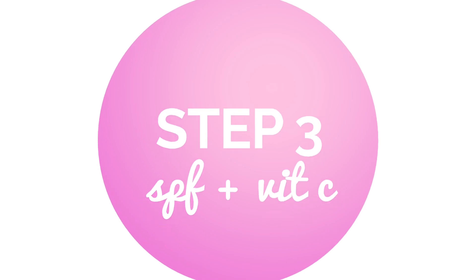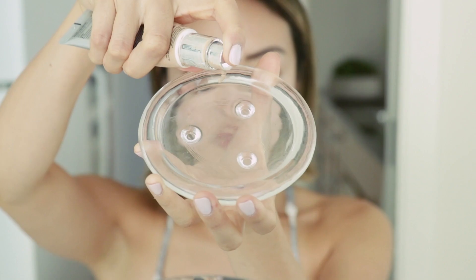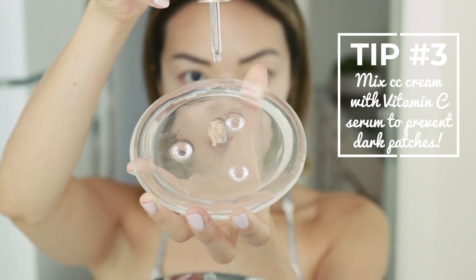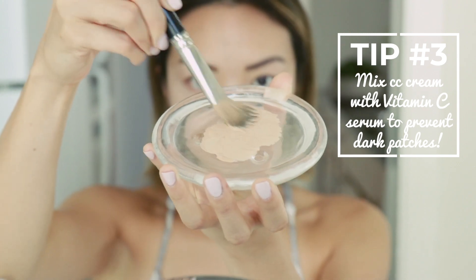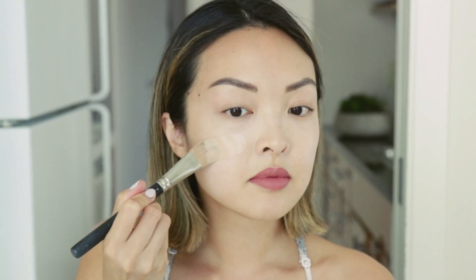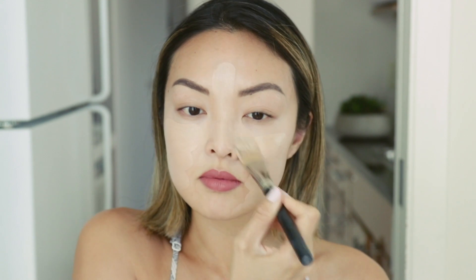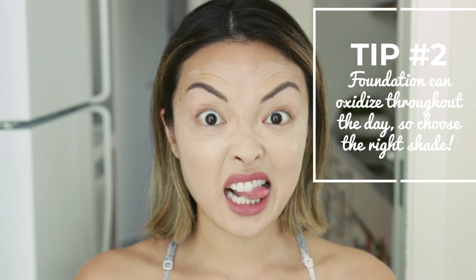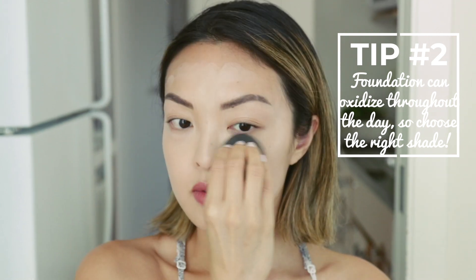Step three: time for a powerhouse duo for pigmentation. I love using the IT Cosmetics CC Cream with SPF 50 along with a few drops of the Biosyn squalene and vitamin C rose oil. SPF is really important in preventing more dark spots and patches from forming, and vitamin C serums have been shown to help fade pigmentation. I mix these two together with my MAC foundation brush and paint this on. It looks a bit pale but that's what we want — your foundation actually oxidizes and gets darker over the course of the day, especially in summer, so keep that in mind.